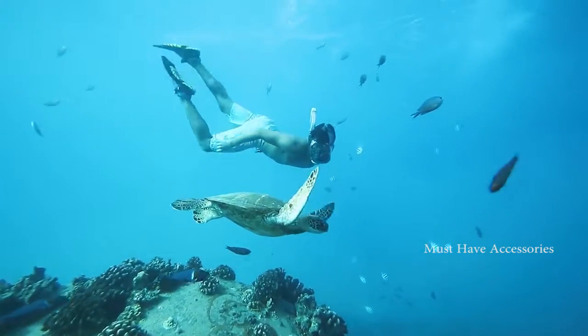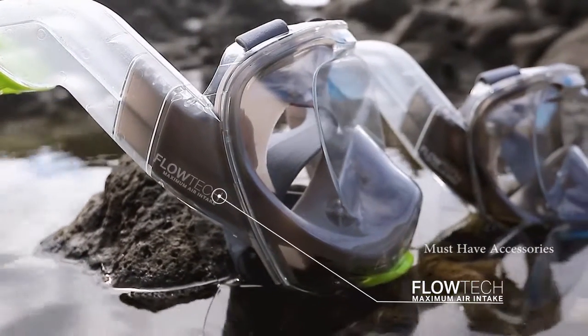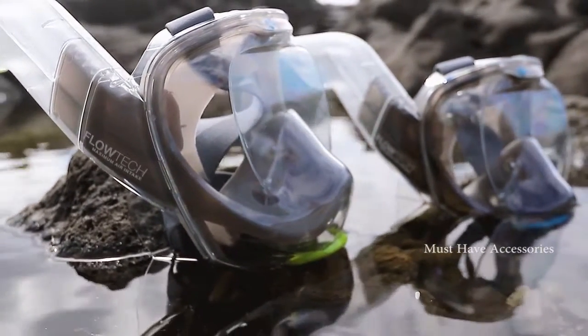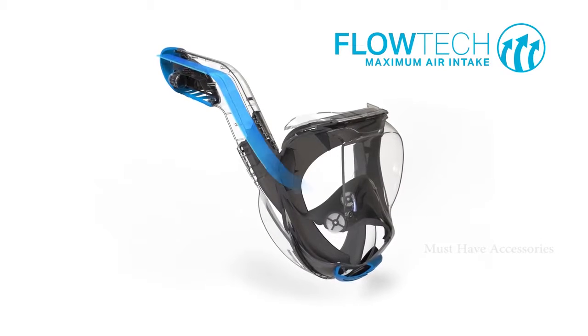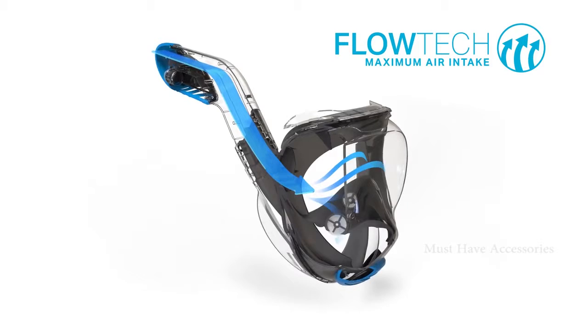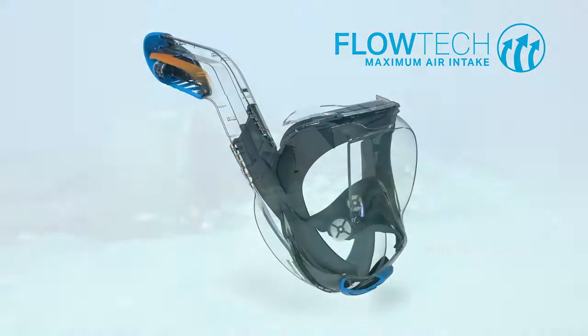It all starts with our unique patent-pending Flowtech system, which allows for 100% completely natural breathing through both your mouth and nose. Flowtech has two chambers to allow air to circulate in and out freely. This airflow design eliminates breathing constriction and helps to reduce fogging in the mask.